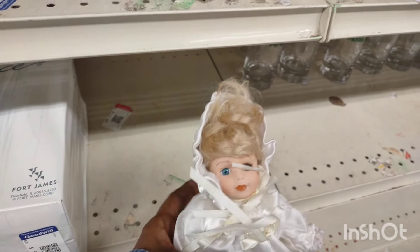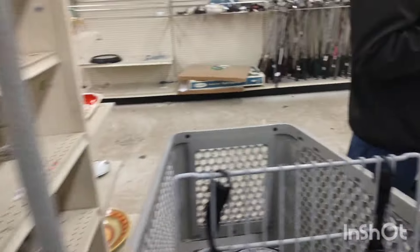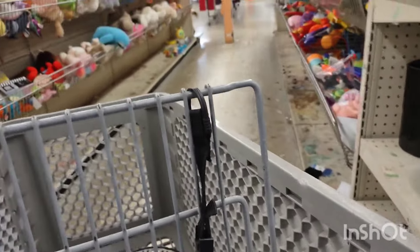I wanted to bring her home — she had a Christian outfit on. I love dolls with Christian outfits. I won't start picking up any dolls until I can start selling things — I'll sell the ones I have, then start picking some more up.